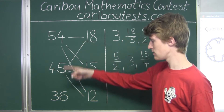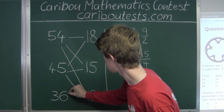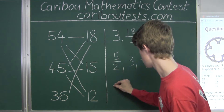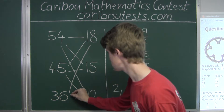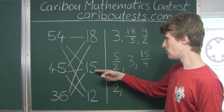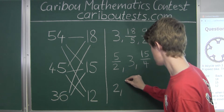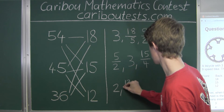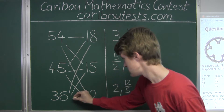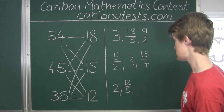Finally, moving on to the last size for the front gear wheel: 36. 36 divided by 18 is just 2. Then 36 and 15: 36 divided by 15 — they both have a common factor of 3, so it would be 12 over 5. And the last combination of 36 and 12: 36 divided by 12 is 3.